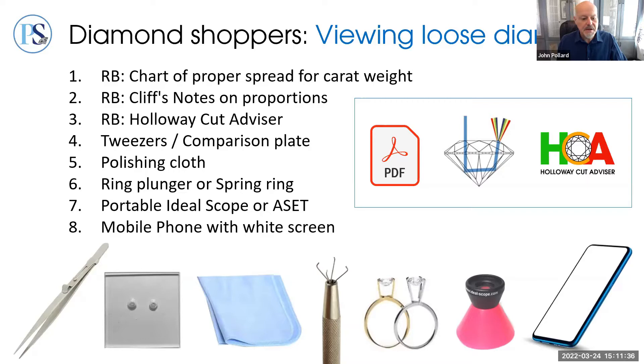PriceScope is here to help. The forum is filled with veteran shoppers and professionals who will gladly assist with usage instructions and tips for any of these tools and the ones we'll discuss next.